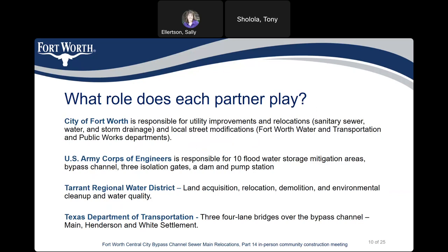The Regional Water District handles land acquisition, relocation, demolition, environmental cleanup, and water quality. The Texas Department of Transportation, known as TxDOT, will construct three four-lane bridges over the bypass channel on Main, Henderson, and White Settlement.